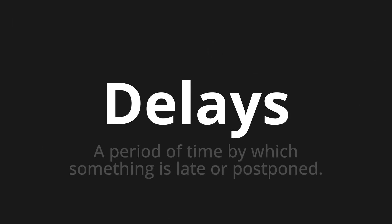Welcome to this pronunciation video. Today we will be focusing on a new word that you might find challenging or intriguing. So let's dive into today's word: Delays, which means a period of time by which something is late or postponed.